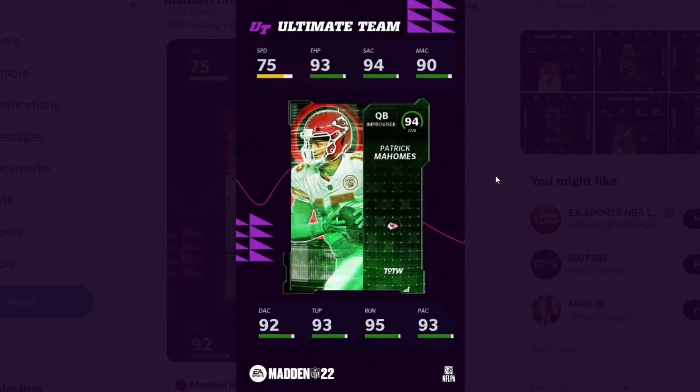The Player of the Week was pretty obvious after his performance last night — it's Patrick Mahomes. He has 75 speed, 93 throw power, 94 short, 90 medium, 92 deep, 93 throw under pressure, 95 throw on the run, and 93 play action. To get Gunslinger on an Improviser you need 95 overall and 95 throw power. Powered up he hits 95 overall, but throw power only goes to 94, so he just misses Gunslinger unless he gets another upgrade.